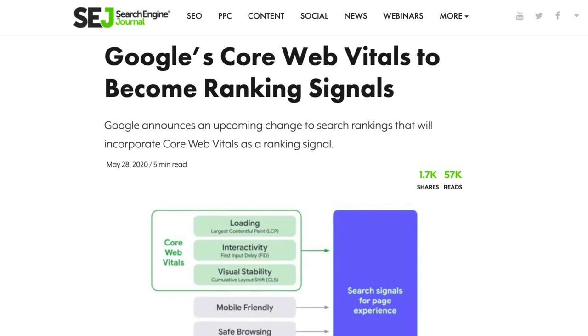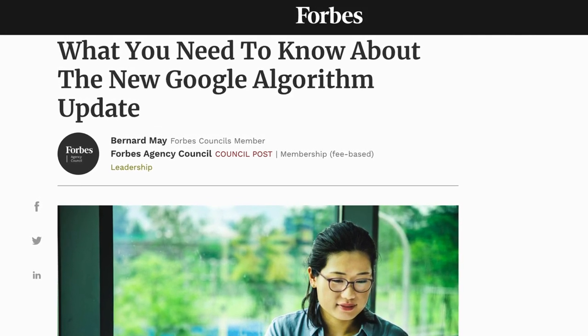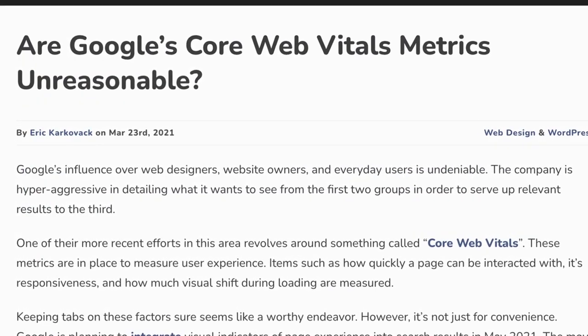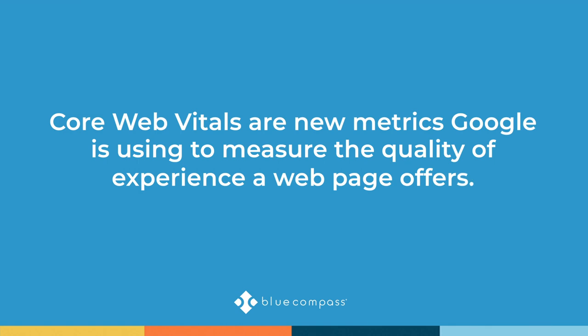In 2020 Google did something rare and unusual by announcing a new search algorithm update referred to as core web vitals that would hit in 2021. That was unusual because Google almost never announces algorithm updates before they launch, which means core web vitals may potentially have a huge impact on website rankings. Core web vitals are a new metric Google is using to deduce the quality each web page gives its users — if you have a high score, Google will rank it higher and you'll get more traffic. This starts rolling out in June 2021 and continues throughout the summer.